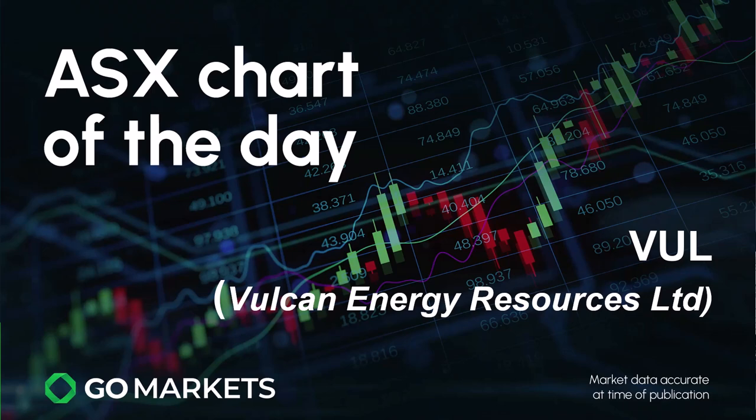Welcome to your ASX chart of the day. It's the 10th of December and today the stock is called Vulcan Energy Resources Limited, ticker code VUL. They are a lithium production company who have unique ways of processing, and the market seems to be liking what's happening to price action today.